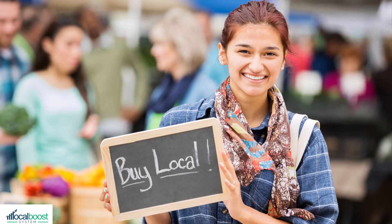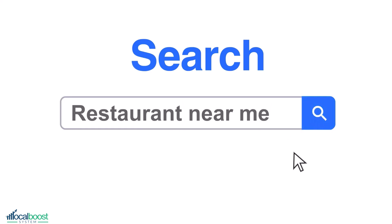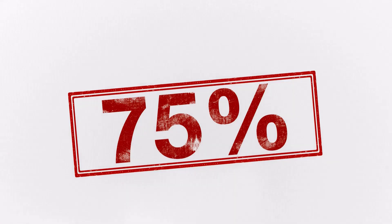Local businesses are looking for quality leads that want to buy now and are highly relevant. Did you know that people searching Google locally for the services or products they offer, especially with the addition of the near-me term, have 75% of these people convert to a sale?